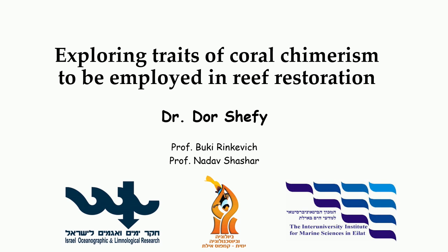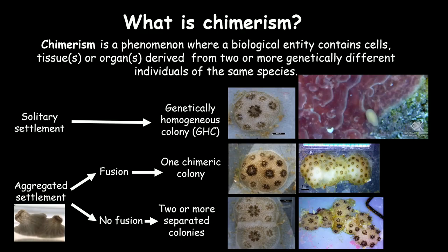My name is Dor Shafi and I will tell you a little bit today about coral chimerism and the way to harness it into reef restoration. What is chimerism? Chimerism is a phenomenon where an organism contains cells, tissue, or organs derived from two different individuals but from the same species — like organ transplantation, for example. It is documented in numerous taxonomic groups: plants, amoeboids, humans, mammals, and marine colonial invertebrates.